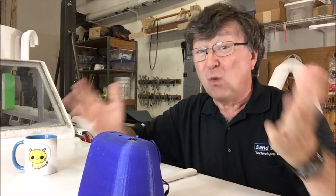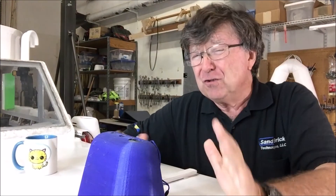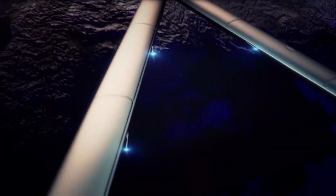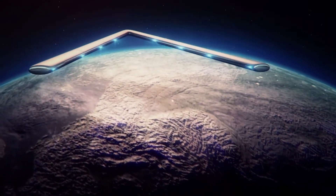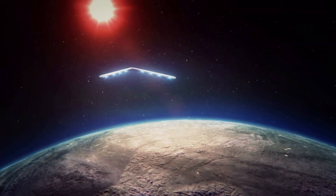So what's all this for? To reach the final frontier. This is part of the Airship to Orbit program. Check out the Airship to Orbit video in the description below. To all you folks who have suspected that we're keeping a spacecraft in the hangar — well, you never know.